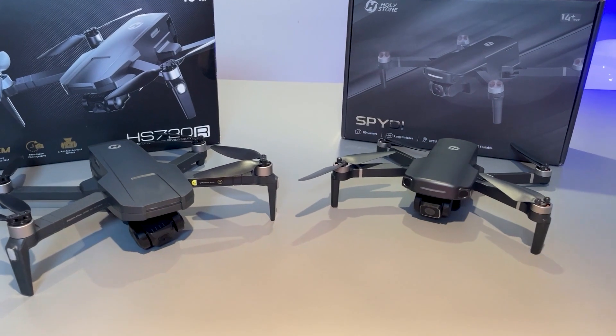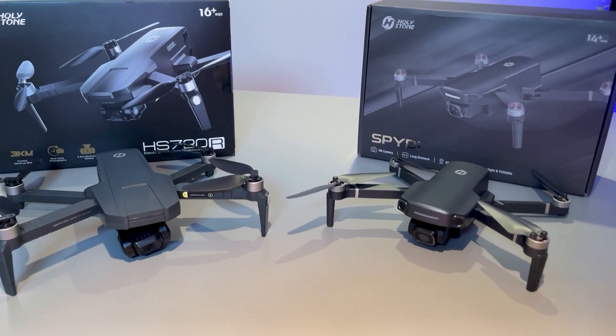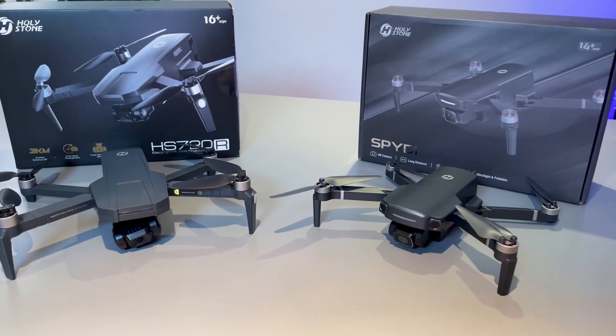Since I know a lot of you folks enjoy your drone flying, when I saw these two Holystone drones on offer I thought I had to share those with you. Thanks for watching.